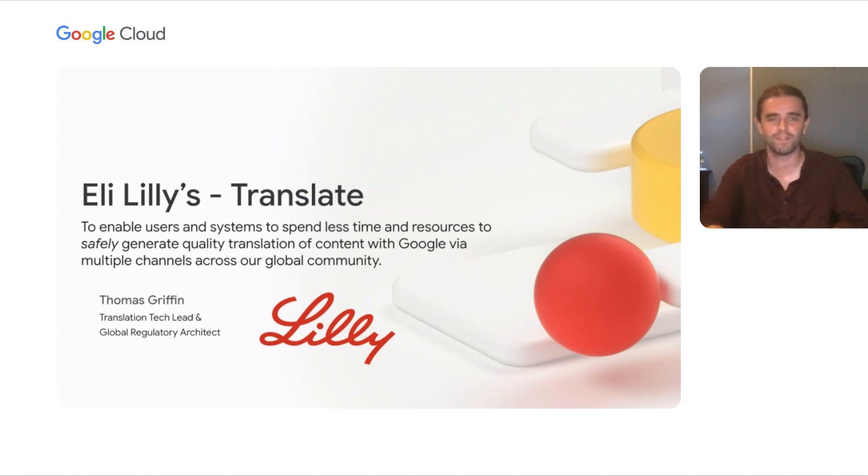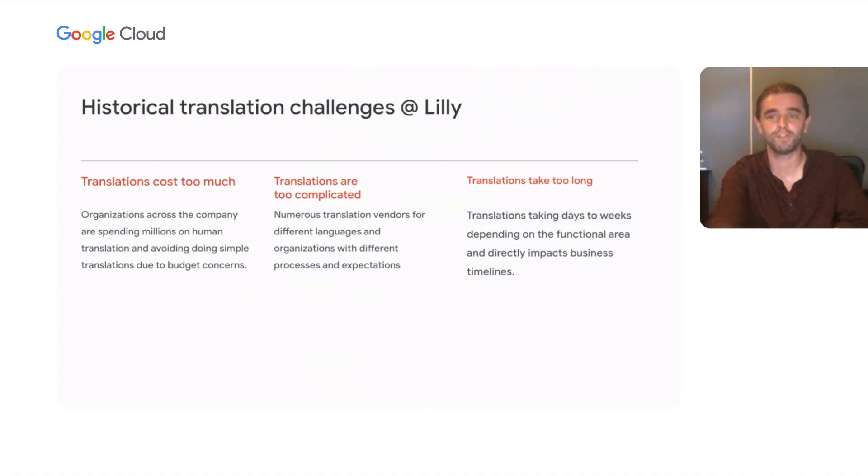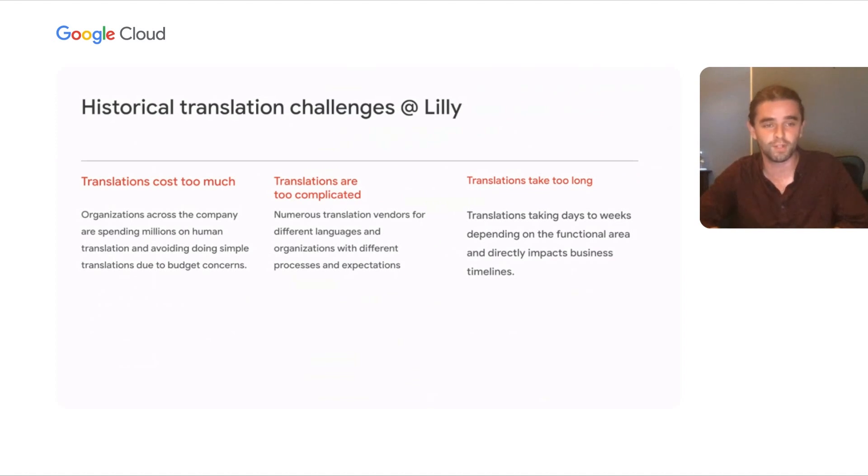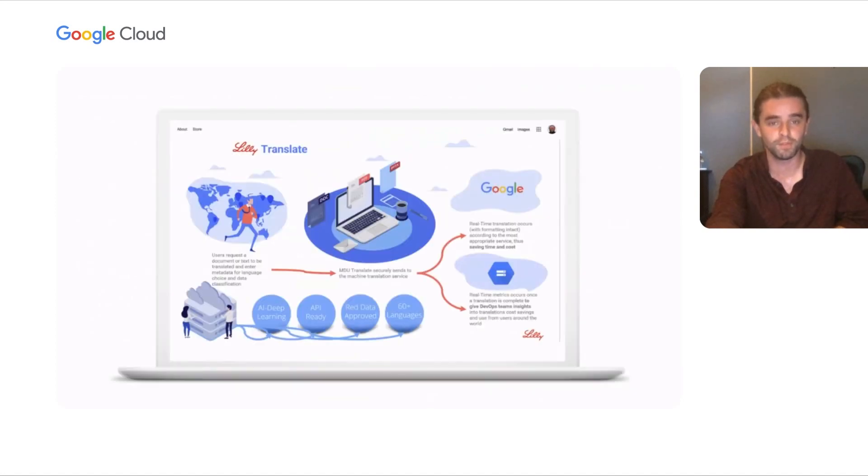Thank you, Sarah. Hi everybody. My name is Tom Griffin and I'm the Translation Tech Lead and full stack developer on Eli Lilly's Translate project, and also the Global Regulatory Affairs Architect. Historically, translations at Lilly have cost us too much, they're too complicated, and they take too long. We found that a way to solve this problem is to provide ourselves with a code-defined approach to leveraging cloud translation engines, so we created an API layer to do just that. Leveraging multiple translation providers prevented us from benefiting from economies of scale, and complicated translation processes led to long lead times getting translations turned around and back into the hands of our business partners.